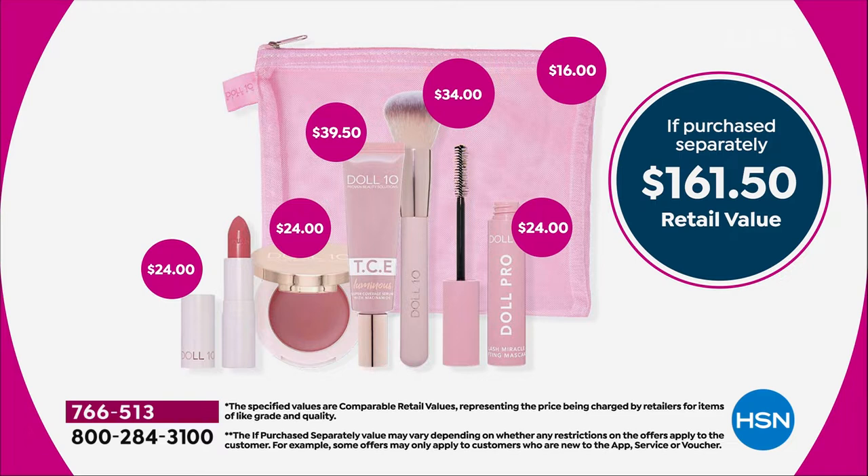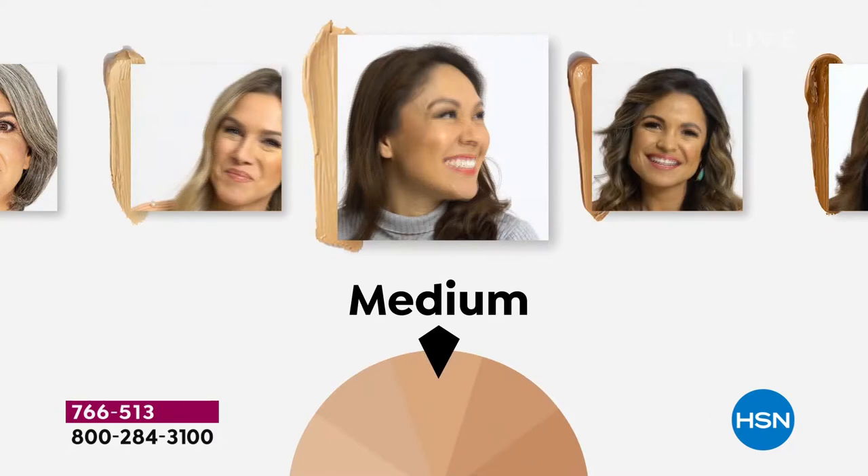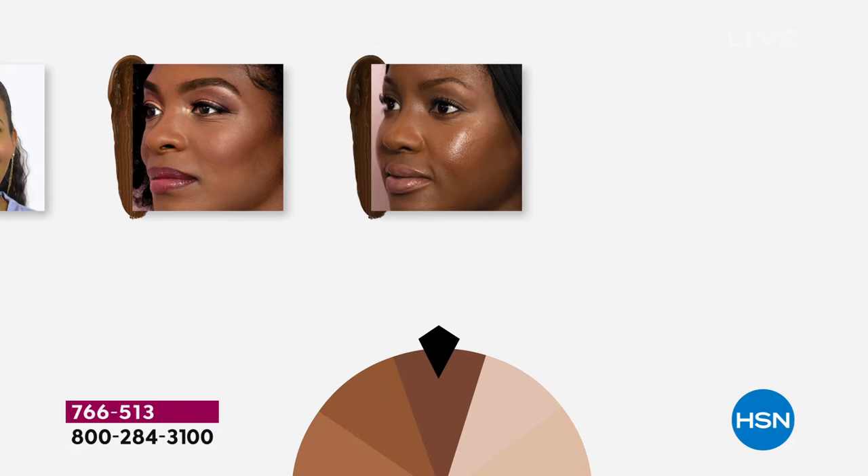Think about buying this à la carte. Anywhere else, you'd spend over $161 for prestige cosmetics that start their life as good, skin-loving, clean beauty ingredients and then give you that feeling of confidence and youthfulness and radiance. 100% of people who used the TCE Luminous Foundation said they saw a visible improvement in redness, a visible improvement in the appearance of fine lines and wrinkles, and their pores appeared dramatically less visible.